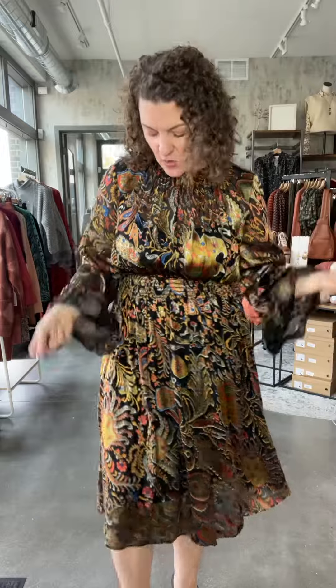This dress comes with a completely separate slip, so these are two separate pieces. It's a black slip, super stretchy, that you can wear with lots of other pieces as well. And it is a spaghetti strap slip with adjustable straps. It's like two pieces in one with this beautiful dress from Traffic People.